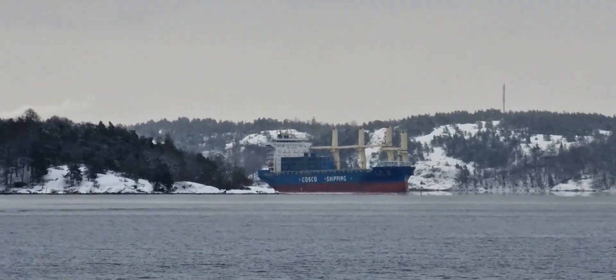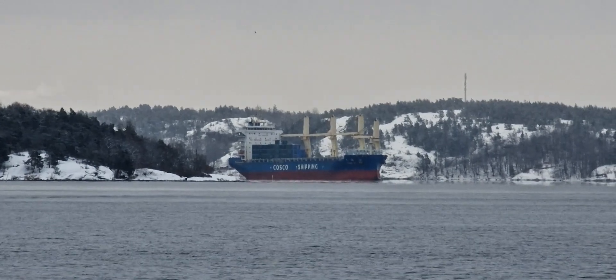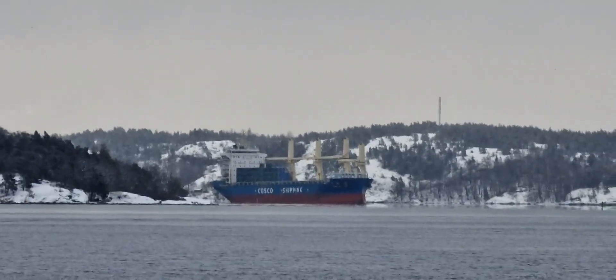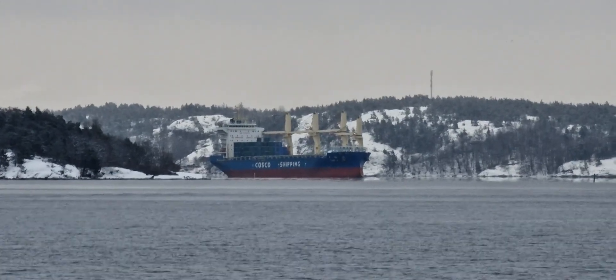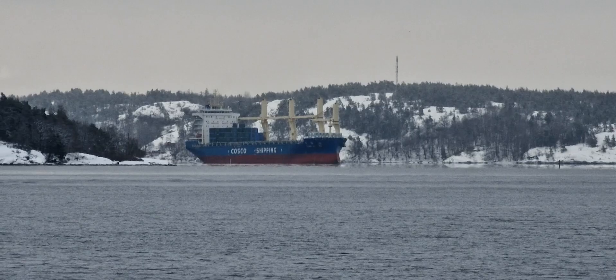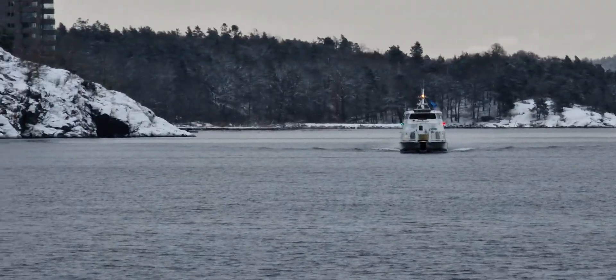It is a wonderful view to see the Costco shipping MPP vessel Tian Shi arriving here in Stockholm, just coming around the corner of the Liedinger island. She is supposed to arrive here at downtown Stockholm with a load of prefabricated housing modules.